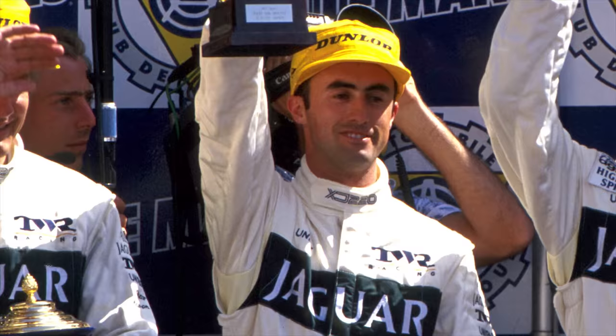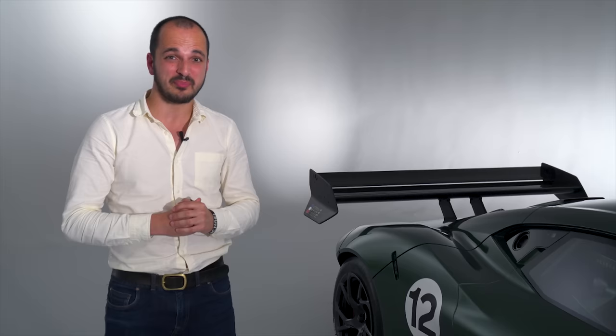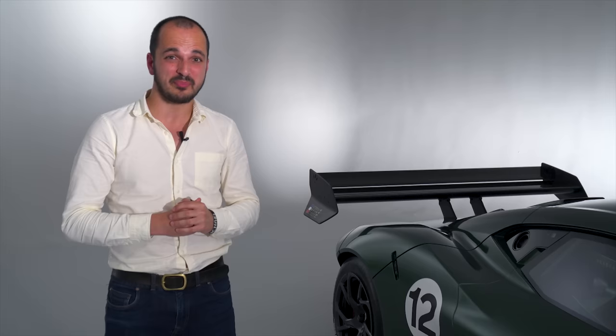Now Jack's son David, an F1 driver and multiple Le Mans winner himself, has brought the Brabham name back through this million pound, track-only hypercar.